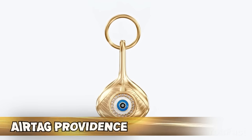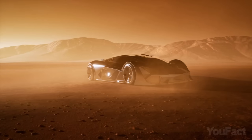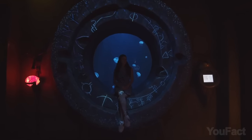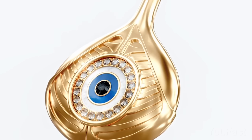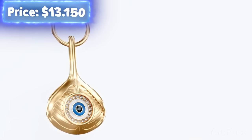It's not just a luxurious accessory — this is a real all-seeing eye that'll allow you to keep everything under full control. It's an AirTag covered by numerous diamonds and 18-karat gold, and all that for just $13,150.